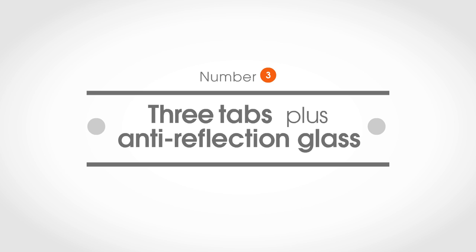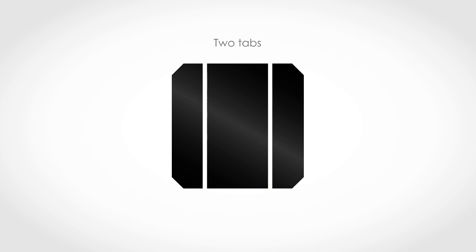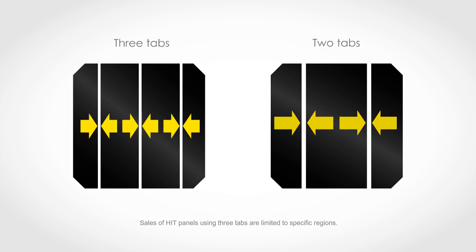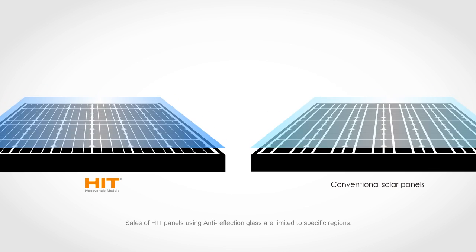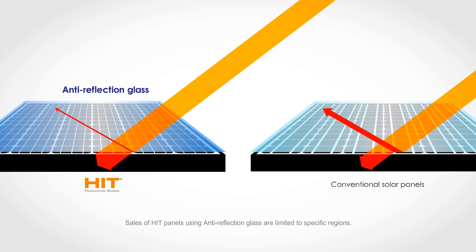Number three: three tabs plus anti-reflection glass. Tabs are metal wires that carry generated electricity. Previous HIT panels used two tabs; the new HIT panels use three narrower tabs instead, so the electricity doesn't have to flow as far, reducing electrical loss. Making the tabs narrower also enlarges the area receiving light. And using anti-reflection glass allows more sunlight to reach the inside of the panel — morning and evening sunlight at very shallow angles can now enter the panel, generating even more electricity.